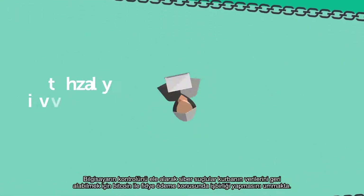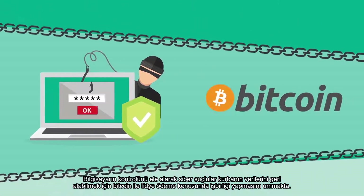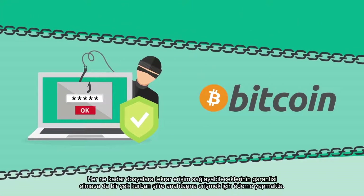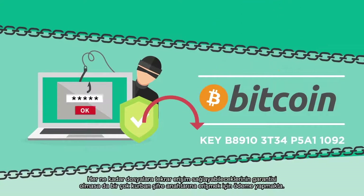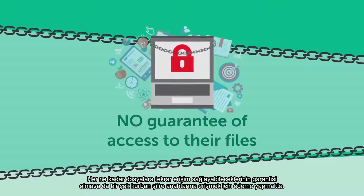By taking control of a computer, cybercriminals hope to coerce the victim into paying a ransom via Bitcoin to get their data back. Many victims do pay to get access to the decryption key, even though there is no guarantee that it will give them access to their files.